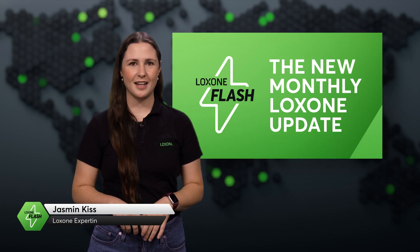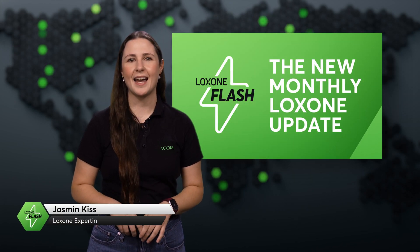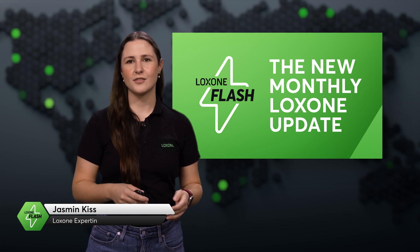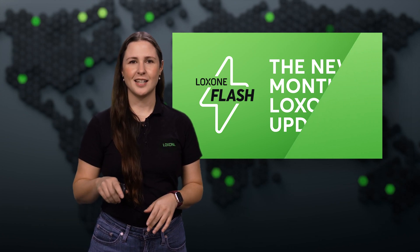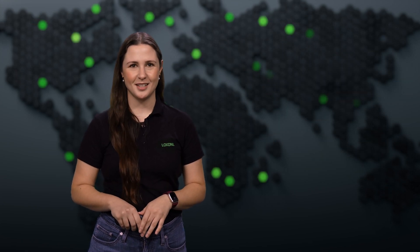Welcome to a new edition of Luxon Flash. October has been packed with exciting news, from product releases and fresh updates, to partnerships and exclusive promotions. Stick around, we've got a lot to share this month.